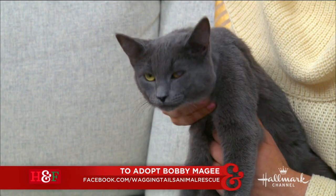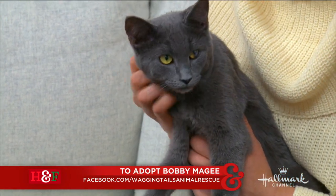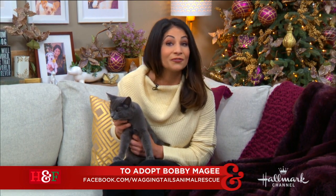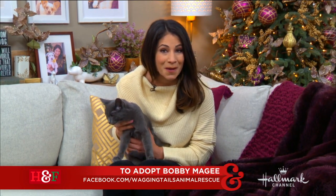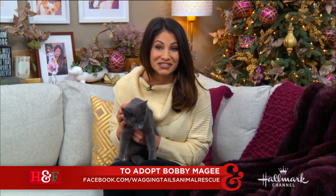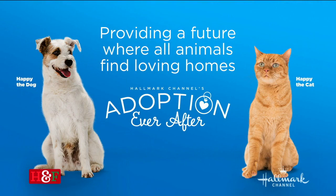He likes cats and dogs, and as you can see, he loves being a lap cat. So please go to Wagging Tails Animal Rescue, their Facebook page, for more information about Bobby McGee. And there are so many wonderful animals at your local rescue or shelter. So if you can't get out here to L.A. to meet little Bobby, please go there, hang out, foster a dog, rescue an animal, and give them an adoption ever after.